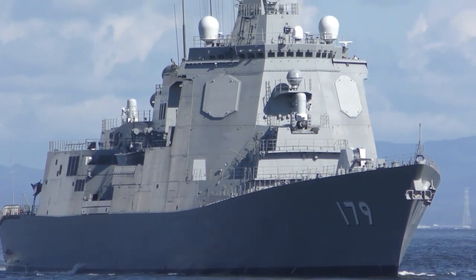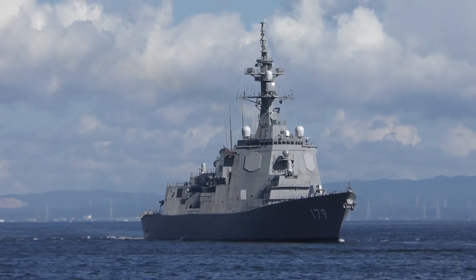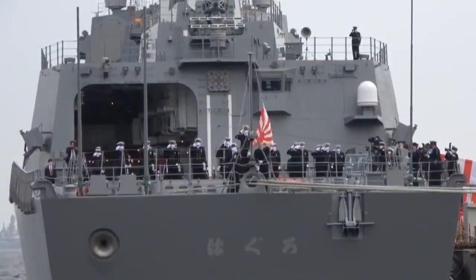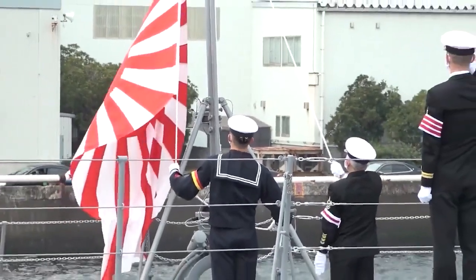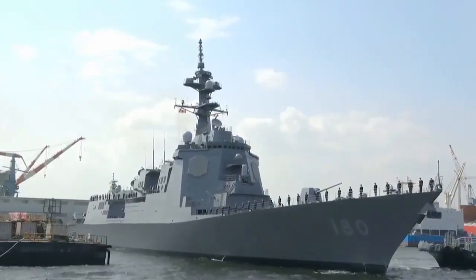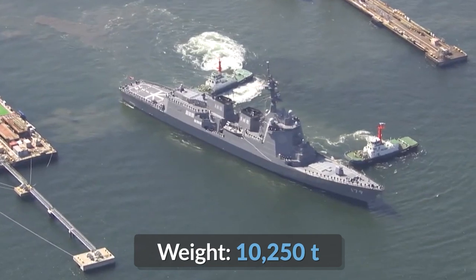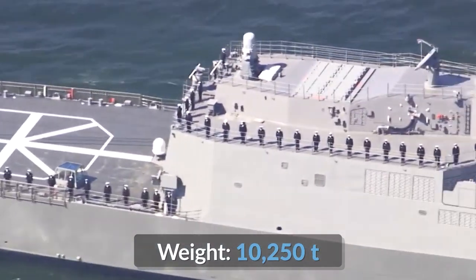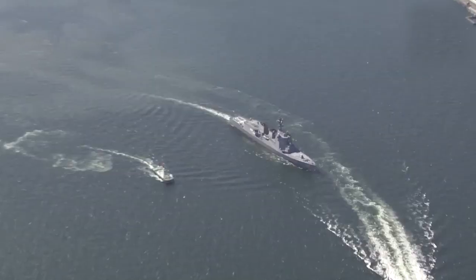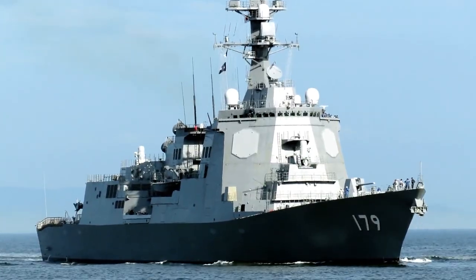The Japanese Maya-class guided missile destroyers are the most advanced destroyers of the Japan Maritime Self-Defense Force. There are two ships in the class: JS Maya, commissioned on March 19, 2020, and JS Haguro, commissioned one year after on March 19, 2021. Both of these 10,250-ton ships are built on the advancements of the preceding Atago-class destroyers, wielding a long line of never-before-seen features on a Japanese destroyer in terms of design and equipment.